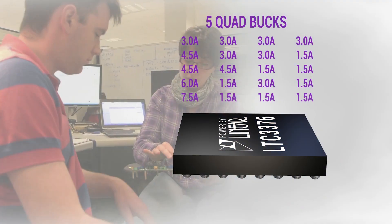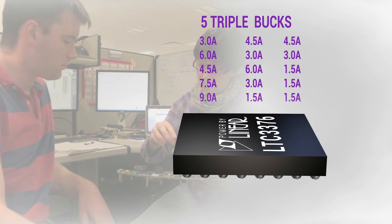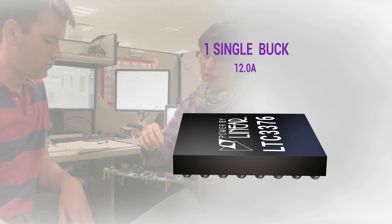When voltage and current specifications change during design, change the LTC3376's outputs without changing the device.